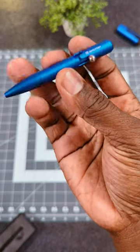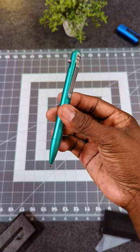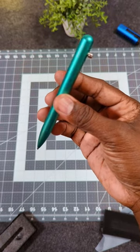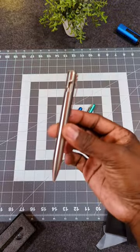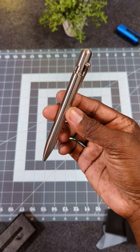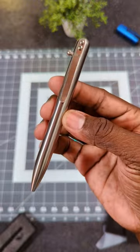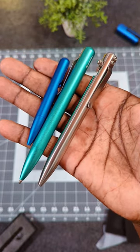Next up is the Bastion bolt-action pencil — look at how beautiful that thing is, absolutely beautiful. This is the seafoam green. Last but not least, this is the Bastion bolt-action pen in titanium — absolutely beautiful, excellent craftsmanship.